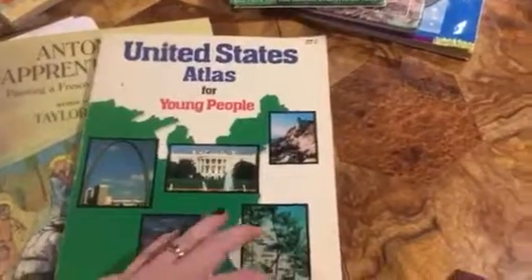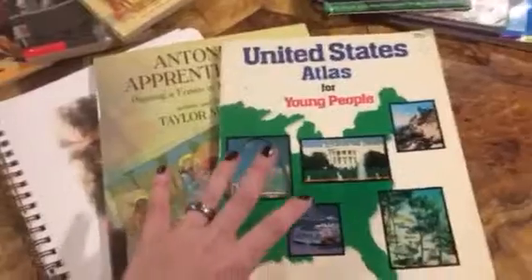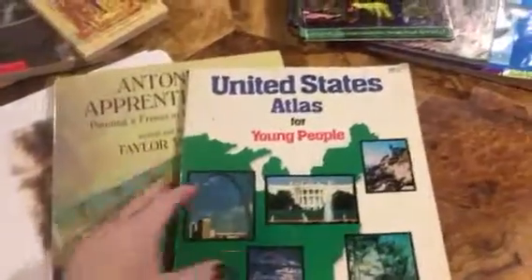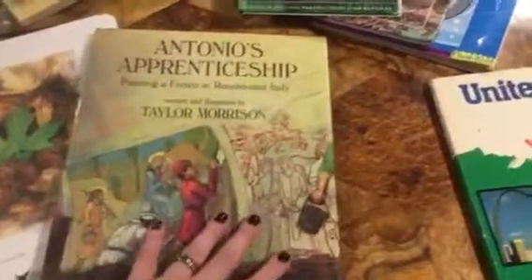Right here we have the United States Atlas for Young People. It just tells a little bit about each state and some monuments or fun things to do. It tells all about the rivers, lakes, and mountain ranges. So I thought this was a neat little add to our geography center. One reason I really like watching thrift store haul videos on YouTube is a lot of the times I'll pause right in the middle of a video and go to Amazon and add whatever cool thing it is to my cart. So I really like watching these and I hope you guys enjoy watching them also.